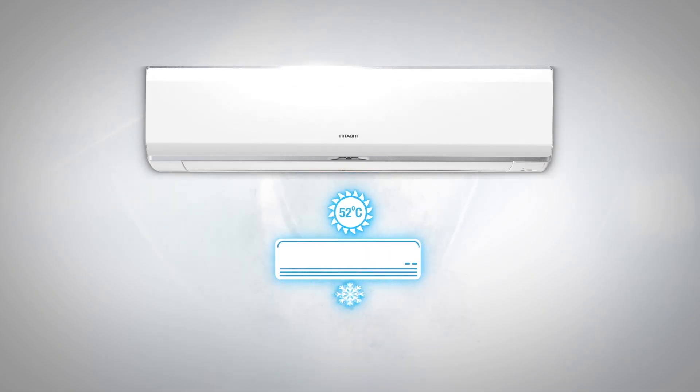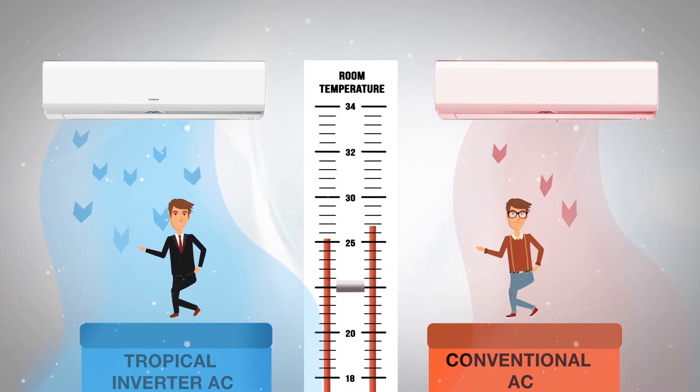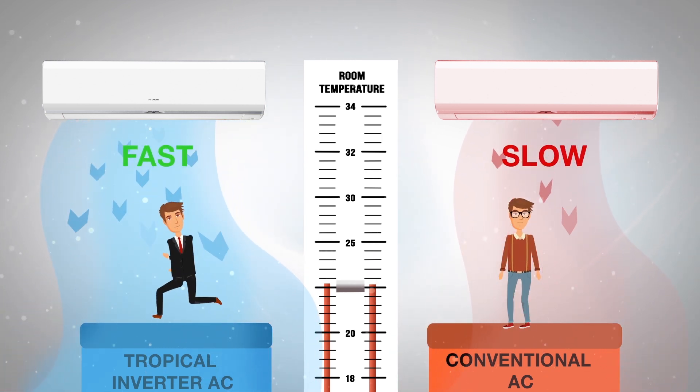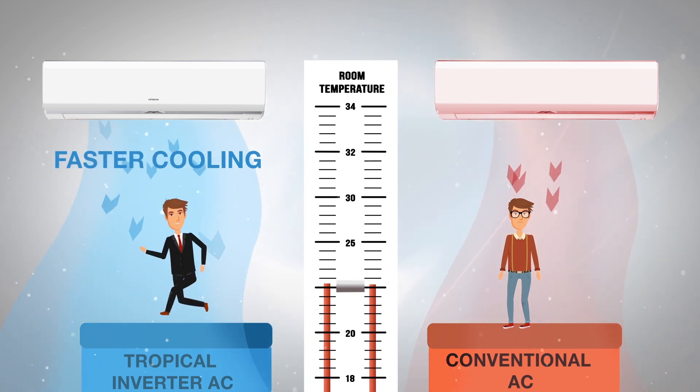Benefits of the Tropical Inverter technology: Conventional air conditioners fail to cool as the temperature rises to extremes. But the Tropical Inverter AC compressor uses its full capacity, giving you fast cooling all the time, no matter how hot it gets outside.